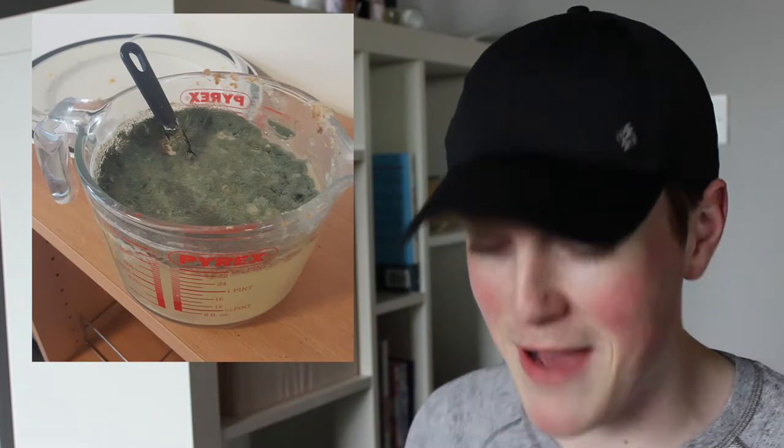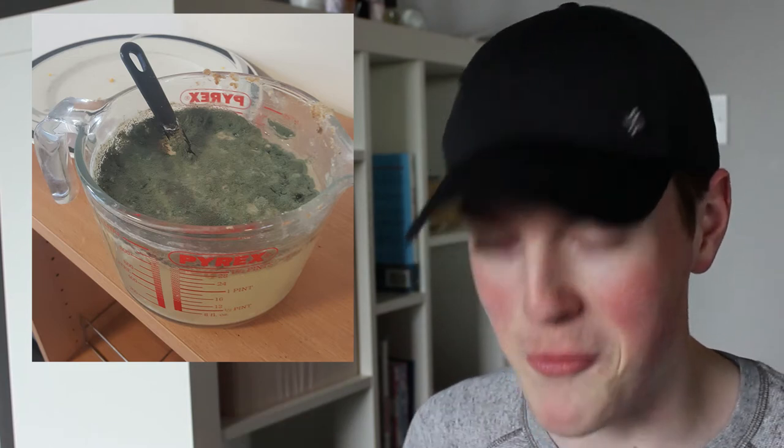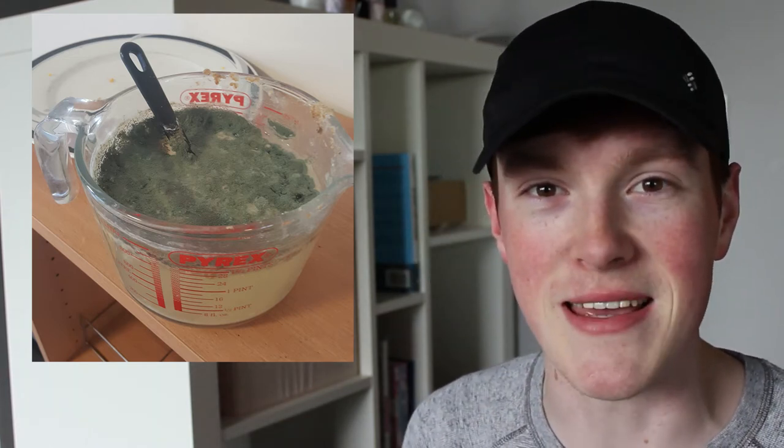I've got some pictures, some short videos and then one video that just shows you how bad it got. Just to show you a sneak peek of what you're in for, this is a mouldy — I don't even know — a mouldy water. Like I didn't even know water could get mouldy.